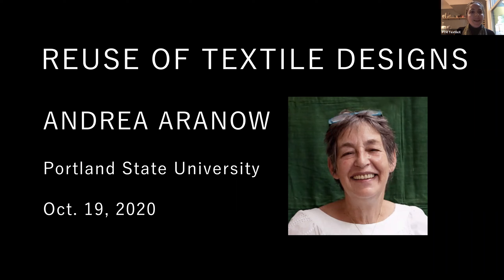A technical question: will this recording be available online after the event? For students in the History of Dress course, yes, this will absolutely be available online. And Caleb has confirmed in the chat that Portland Textile Month will also have the ability to make this available after the event — it will be on the PTM website.